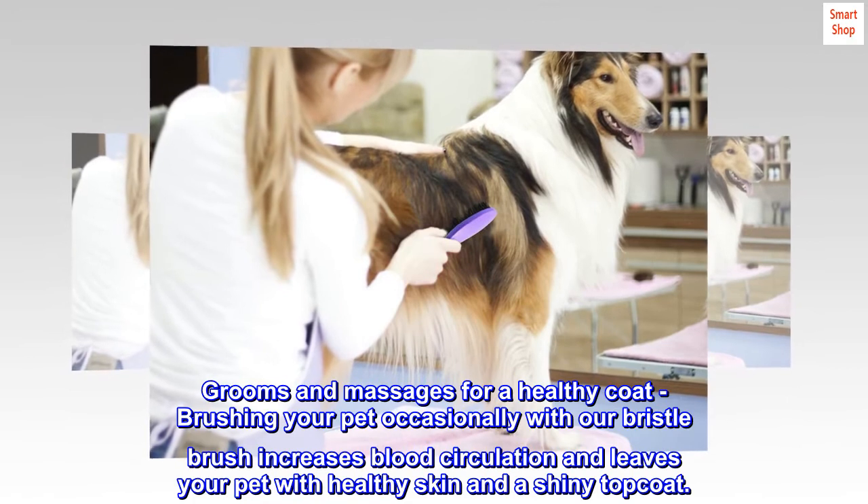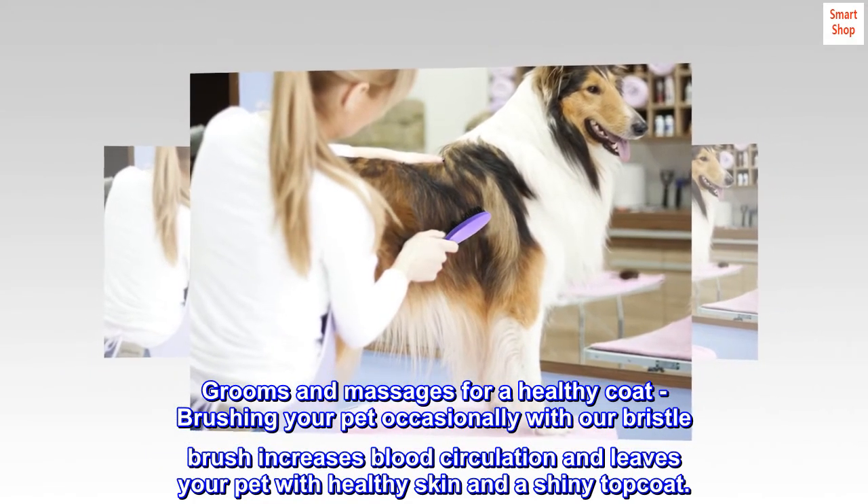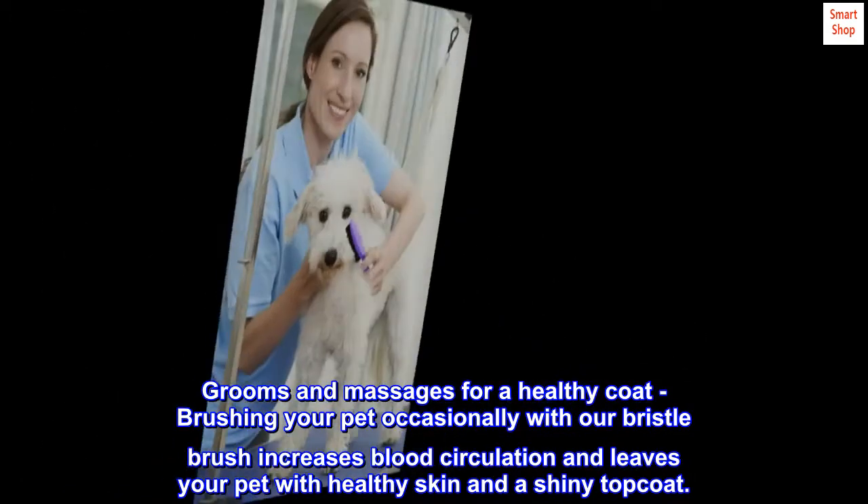Grooms and massages for a healthy coat. Brushing your pet occasionally with our Bristle Brush increases blood circulation and leaves your pet with healthy skin and a shiny top coat.